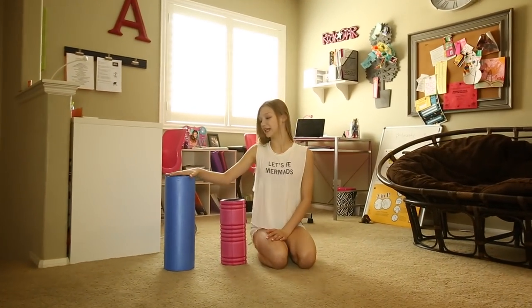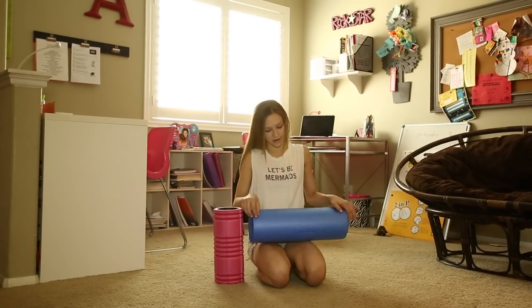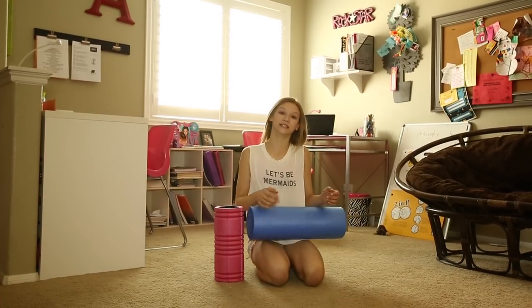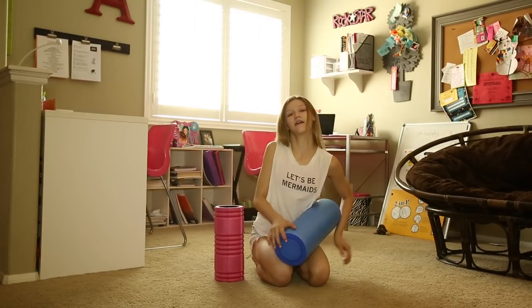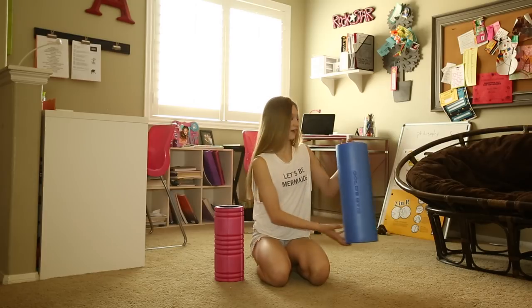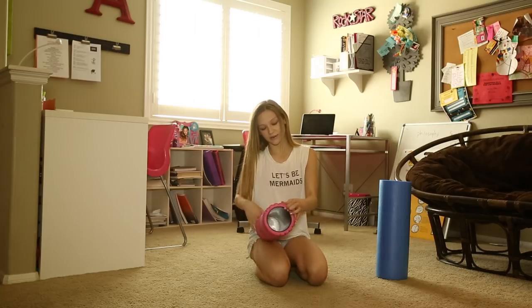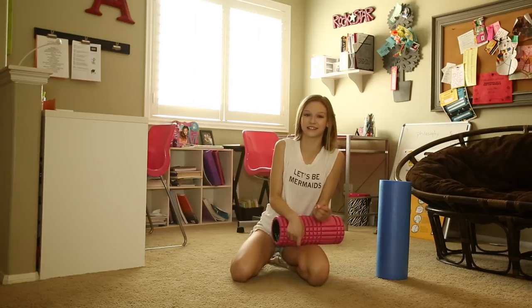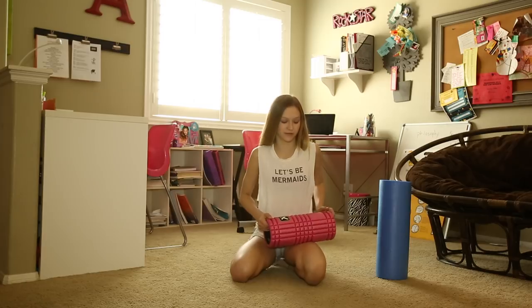Sometimes before school I like to roll out my legs. This is a foam roller — this is a softer version of my pink one. It just helps keep my legs from getting really tight and loosens up some of the muscles. Once I feel it's getting a little better, I go a little deeper and use this pink one — it's a lot harder on the inside and gets really deep into my muscles. This is kind of my favorite thing to do right before school.